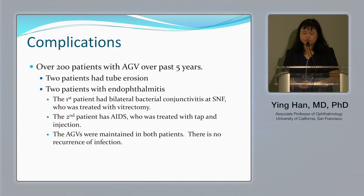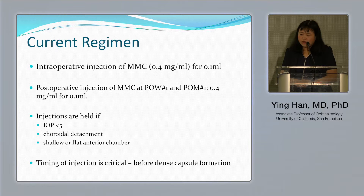In my personal experience of over 200 patients over the past five years, only two patients had tube erosion and two patients had endophthalmitis — one with bilateral bacterial conjunctivitis at a skilled nursing facility, and the second with an immunosuppression condition.